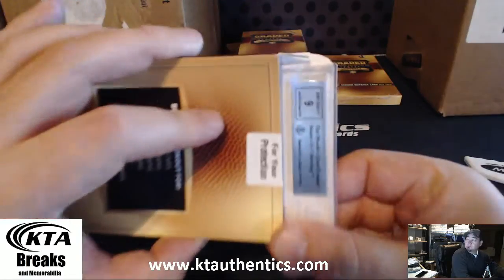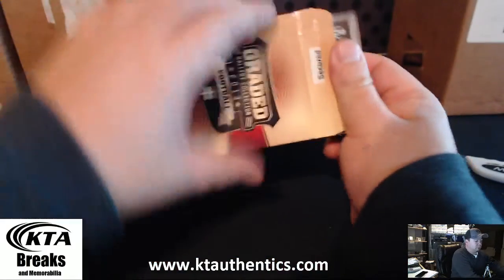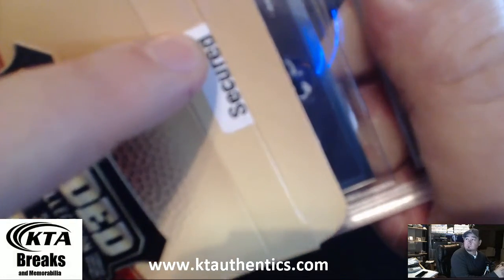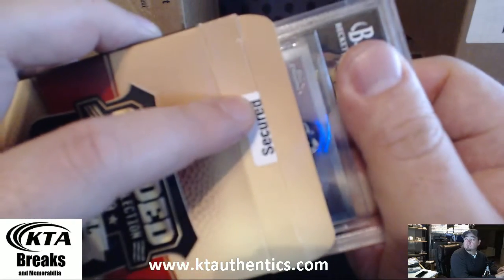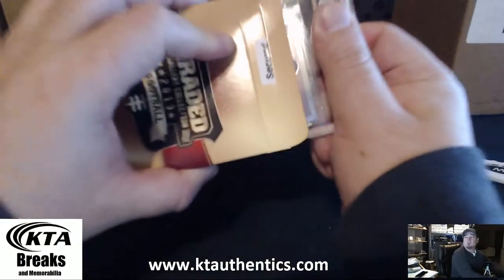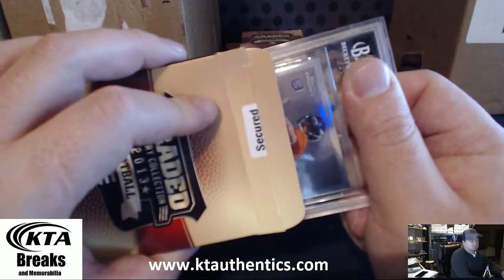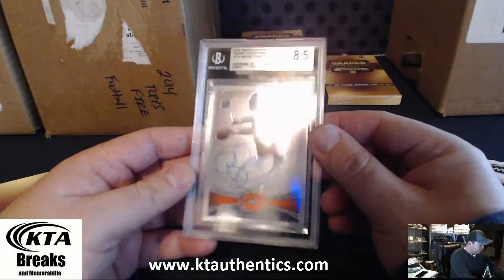Silver plate with a 9 autograph. 2012. Come on, focus already. Osweiler. Wow, it is a Brock Osweiler — look at that. 2012 Topps Chrome rookie autographs, Brock Osweiler.